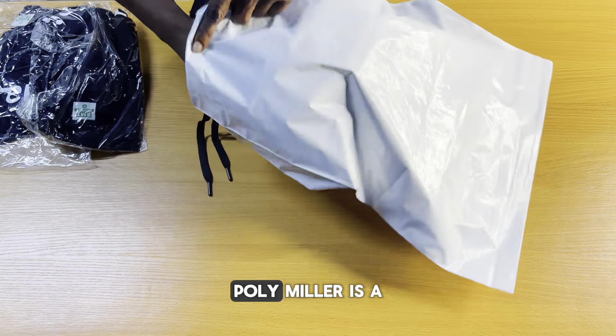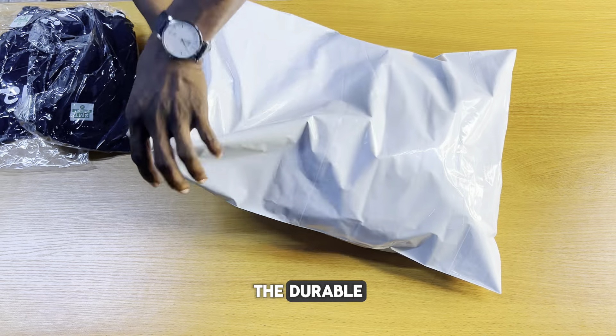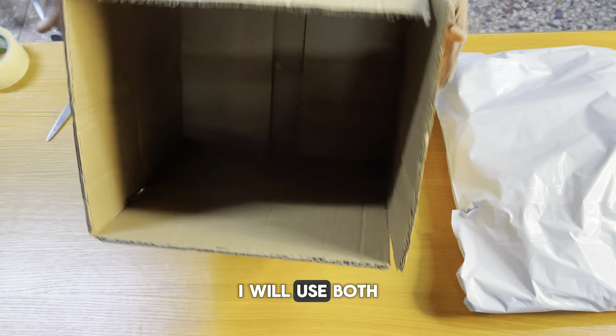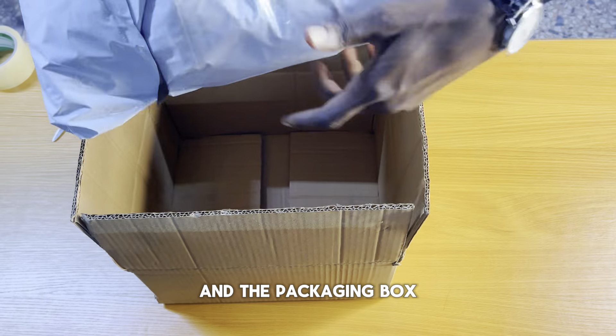For lightweight clothing, polymailers are a popular choice. They're durable, waterproof, and they save you on shipping costs. In this video, however, I will use both a polymailer and a packaging box.